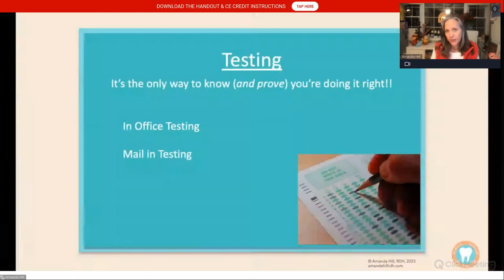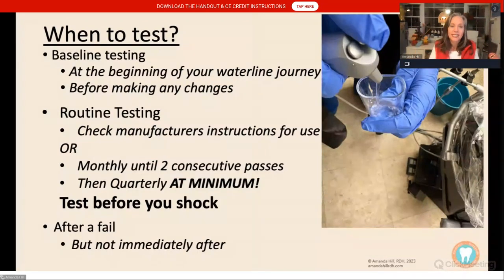Testing is the only way to know your water lines are safe. You can pour water in a cup and it can look as clear as day and still fail. There are both in-office chairside tests and mail-in tests. In my office, we do a mail-in test once a year and quarterly chairside tests. When should you test? Test at the beginning of your water line journey to see where your lines are. If you make any changes — like switching treatment products — test before and after so you understand what you need to do to get passing results.